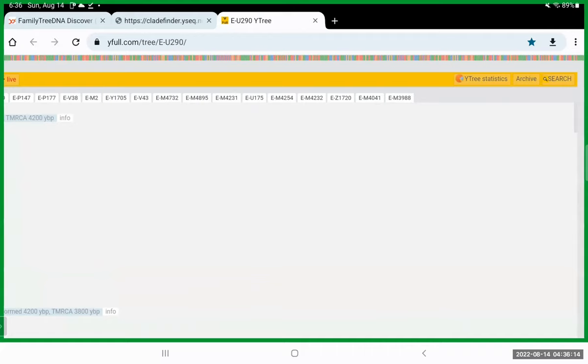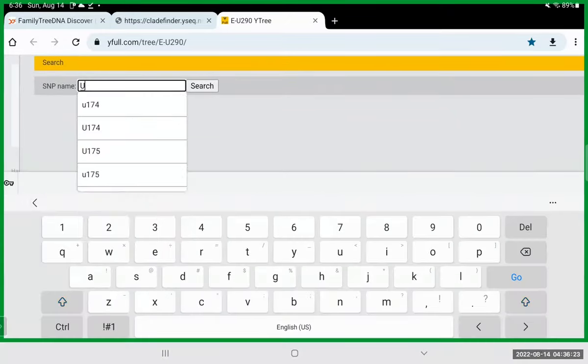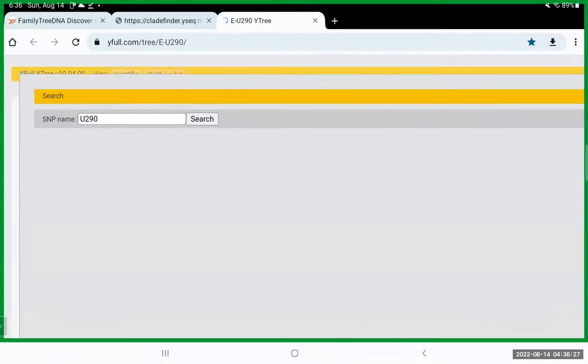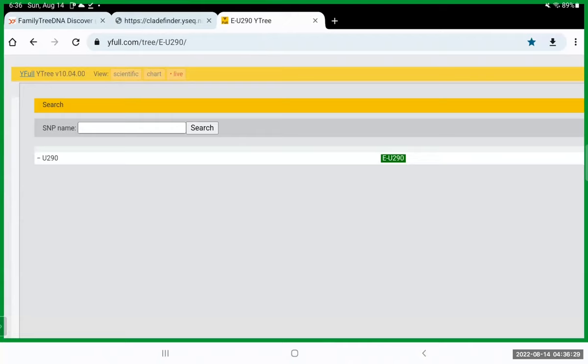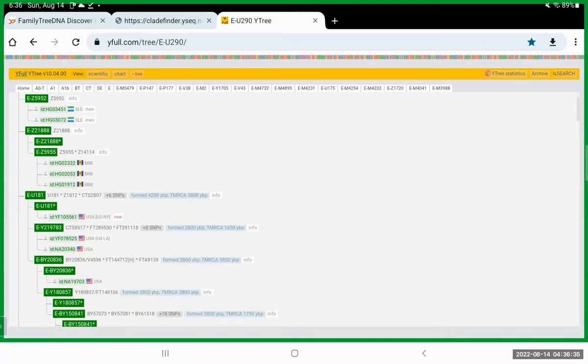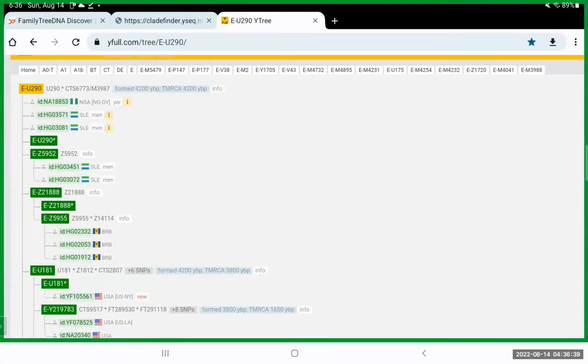Another thing you can do is just Google the Y-Full Y tree, click search, and search for any haplogroup. You don't want to put the first letter — just search for U290 and it'll show you E-U290. Click the little green button and it takes you right to it. This is a public Y-DNA tree and you can access any of these haplogroups at any time.